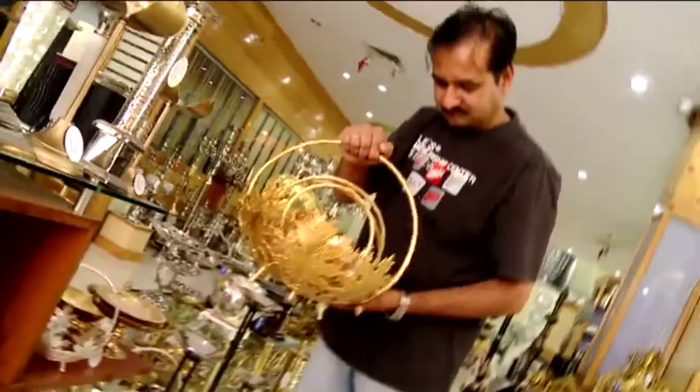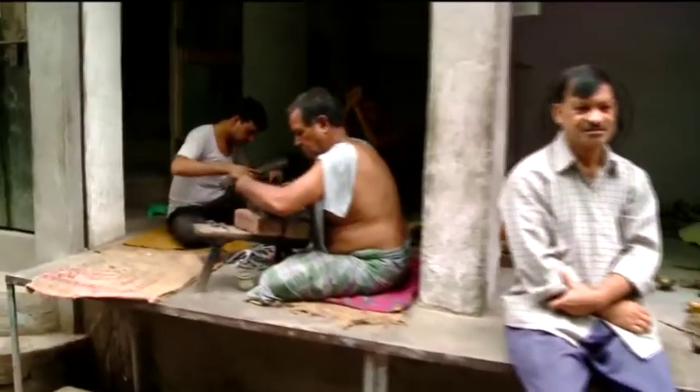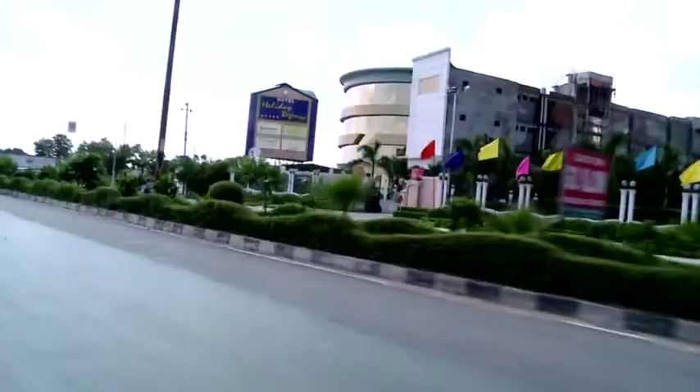Brassware. One of the largest homes to the metal artware industry lies in the narrow and congested by-lanes of Muradabad in Uttar Pradesh.